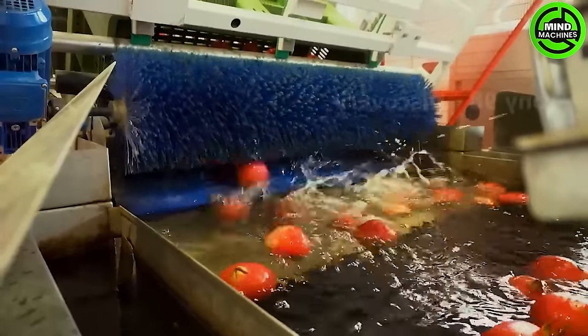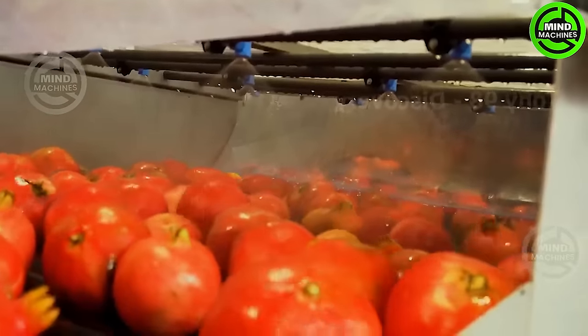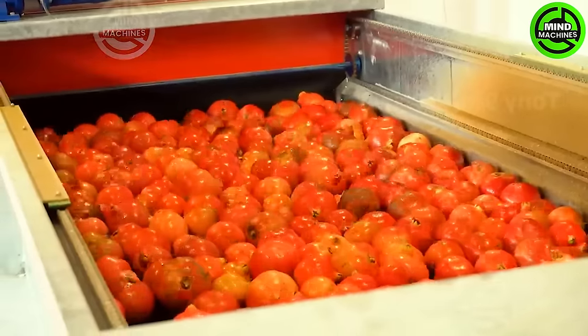These are some pictures from inside a pomegranate juice factory. Have you ever had pomegranate juice? The pomegranate seeds are crushed and the juice is then extracted.